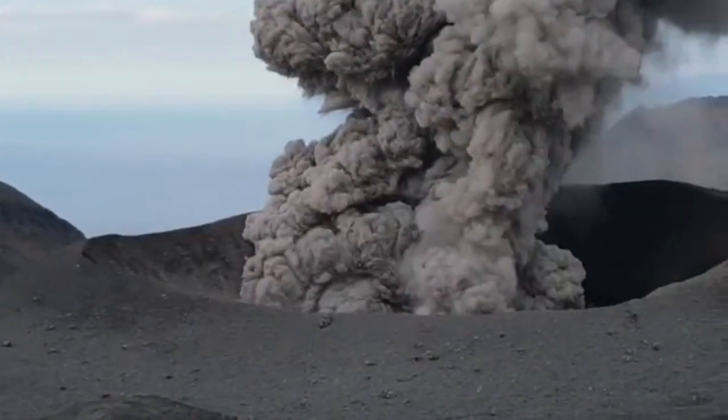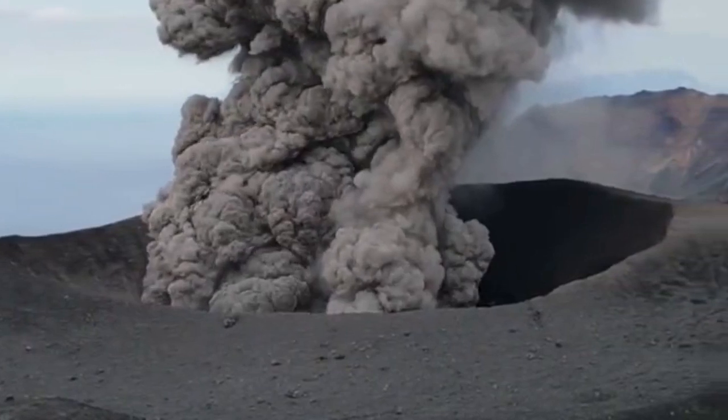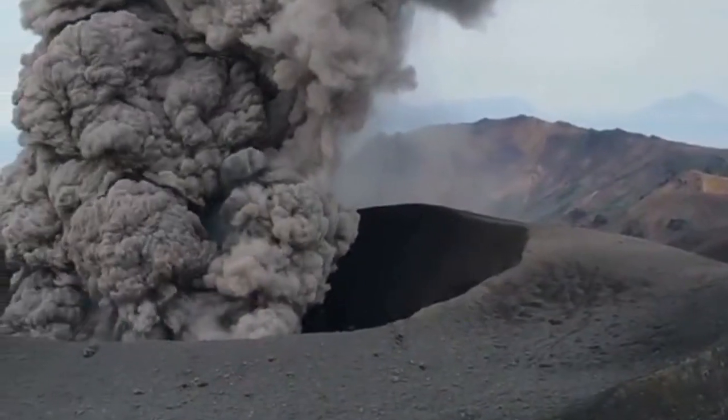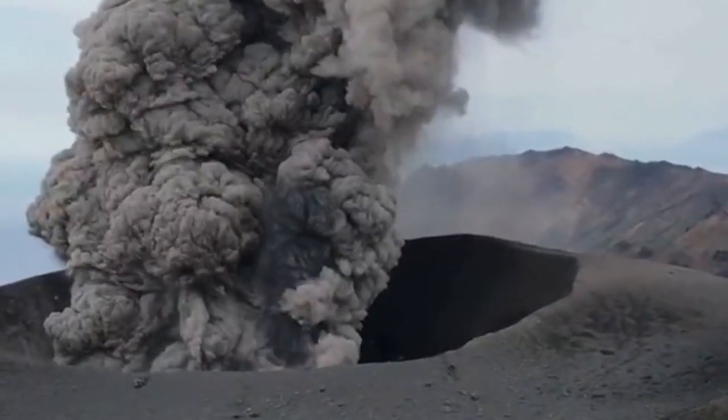The last volcano we are going to discuss is the Bezymianny volcano in Russia. This is the same viscous felsic eruption that creates a lot of pyroclastic flows. This one is explosive.